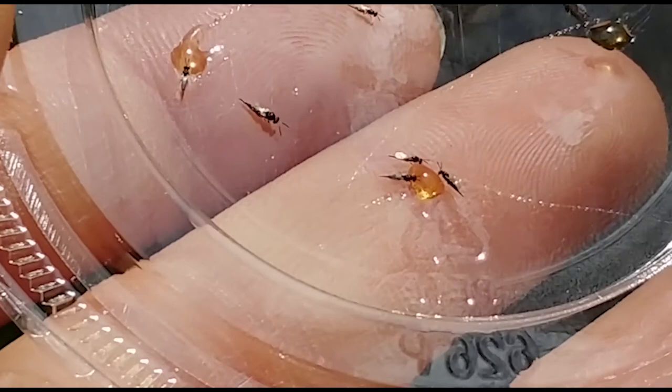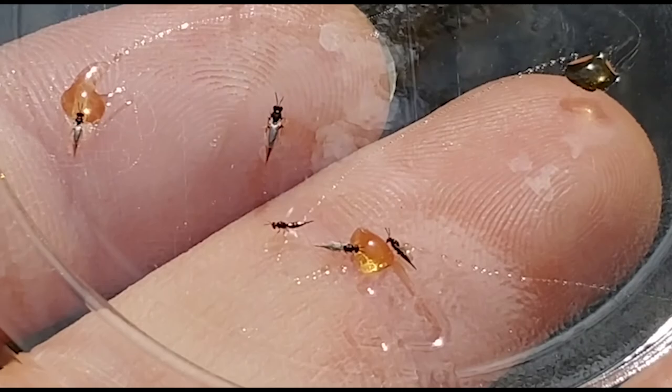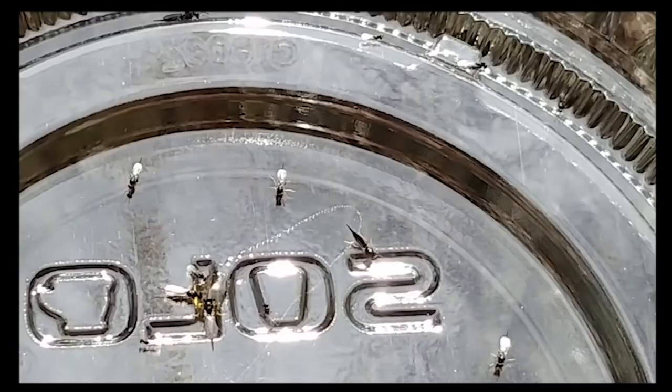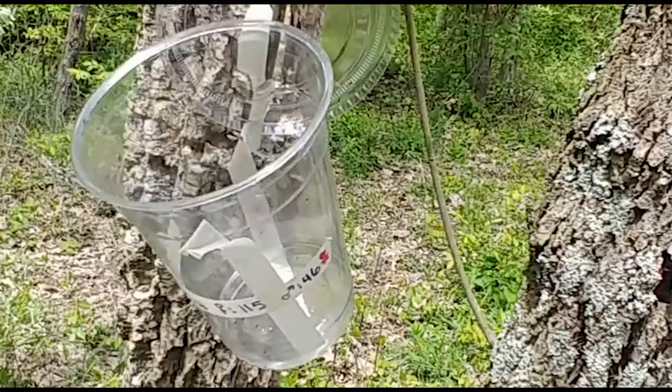Looks like we've got a lot of nectar feeding going on right now. The United States Department of Agriculture breeds parasitoid wasps to help kill the invasive emerald ash borer beetle. Today they've sent us some live females.